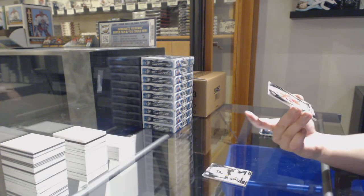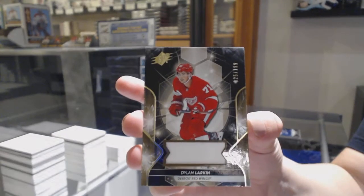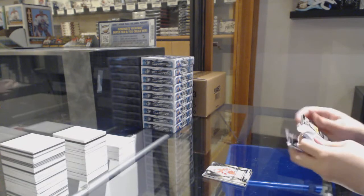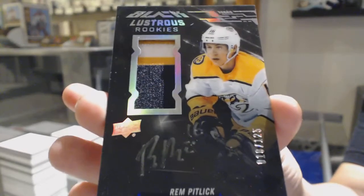We've got a jersey numbered to 199 for the Red Wings, Dylan Larkin. And we've got Lustrous Rookies patch numbered to 125 for the Nashville Predators, Rem Pitlick.